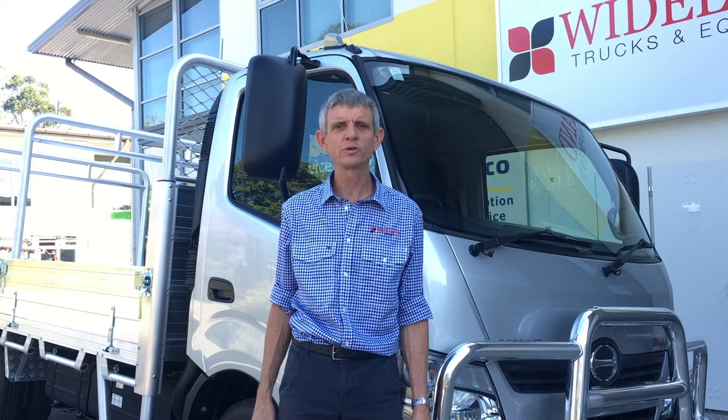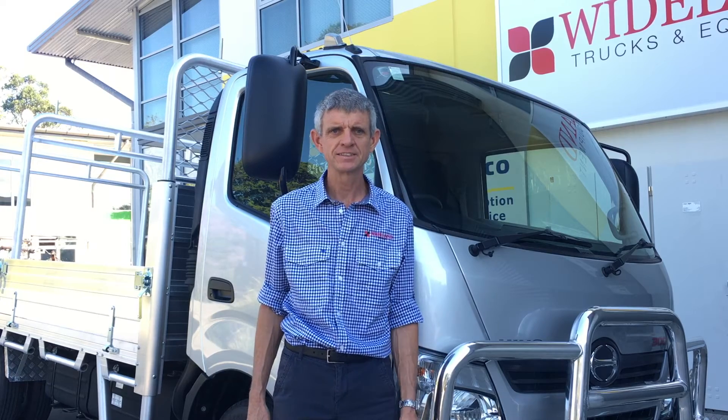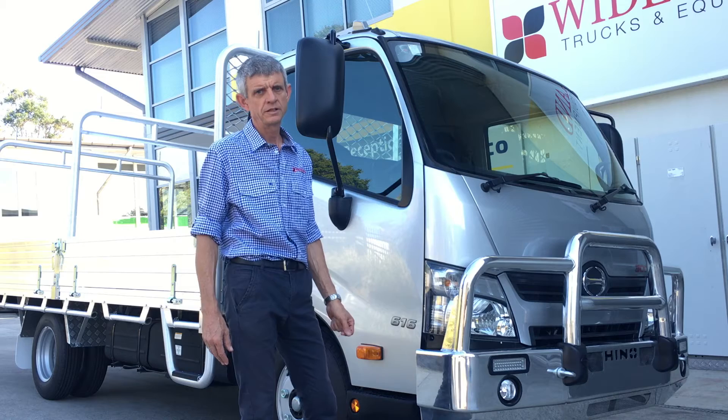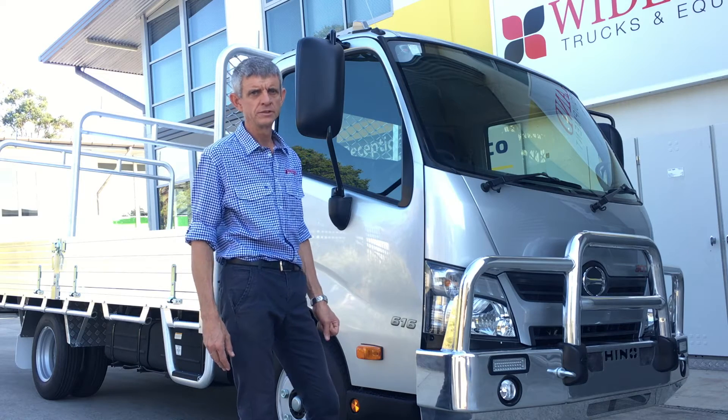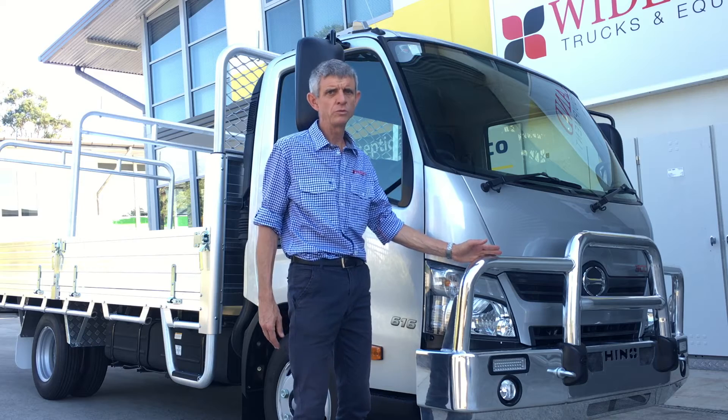Hi, I'm Gary from Wildland Trucks and Equipment. Today we're going to have a look around the Hino Trade Ace. What you're looking at here is our standard base wide cab model. It comes with the factory polished alloy muller as standard.